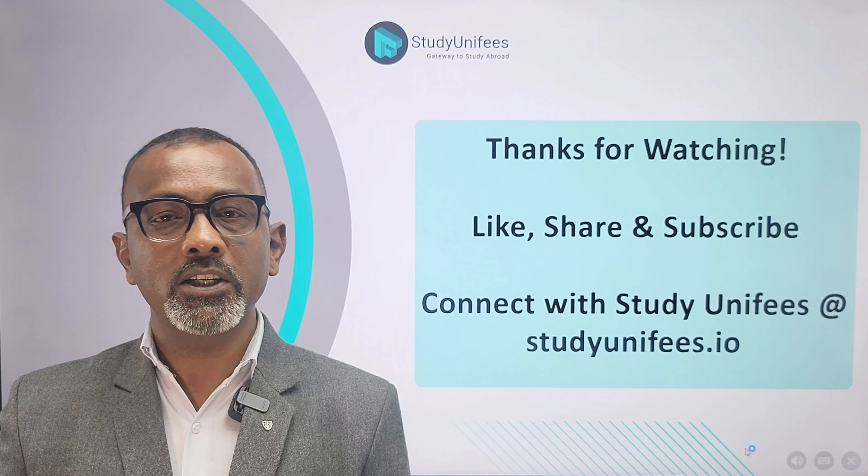Thanks for watching this video. For more informative videos, like, share, and subscribe to Study Unify. For more information about studying in New Zealand, contact Study Unify at studyunifies.io. Till then, all the best and take care.